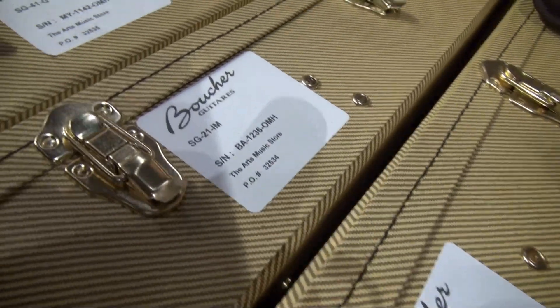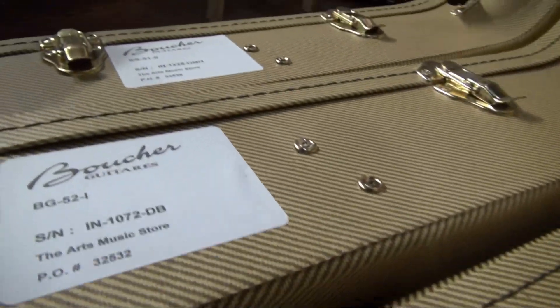What's up guys, this is Julian from the Arts Music Store. We just got our first shipment of Boucher Guitars, which is a new line of guitars we're carrying in the store. They're a boutique guitar company straight from Quebec, Canada, and one of the biggest suppliers of Adirondack spruce in North America. We got our first six guitars in from the company today and we're gonna do a little unboxing and unveiling of some of these amazing guitars.